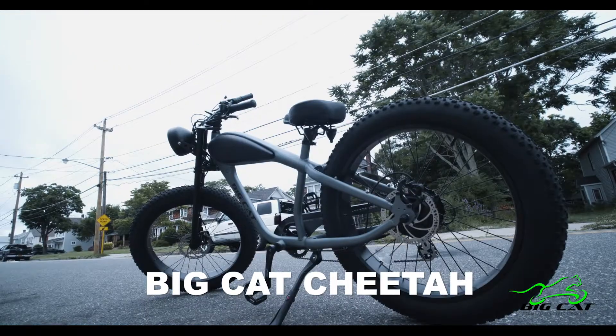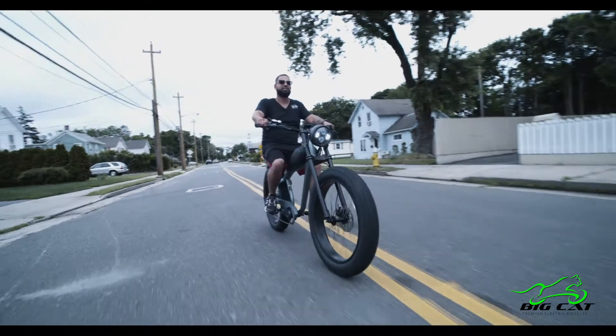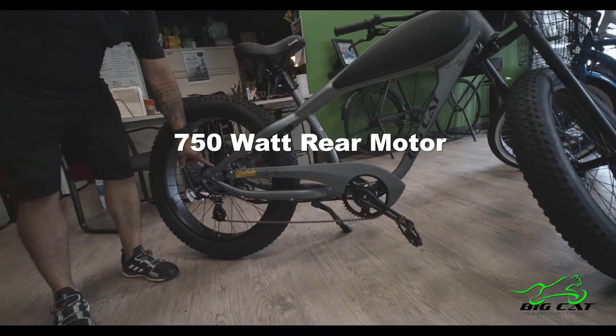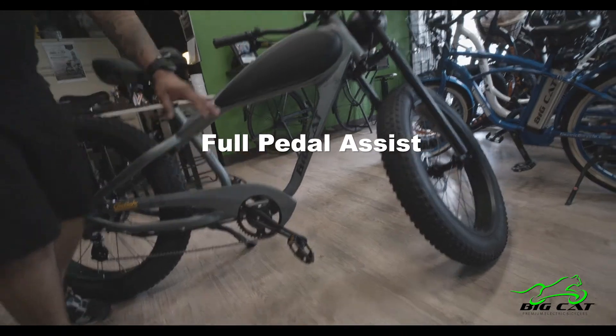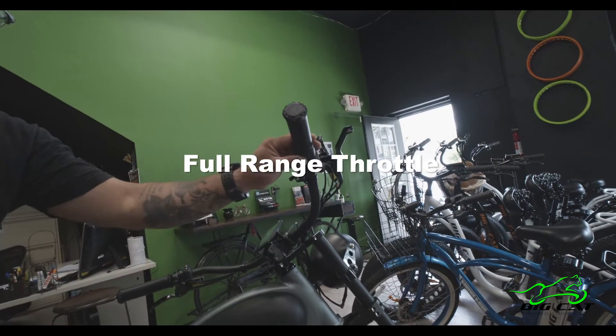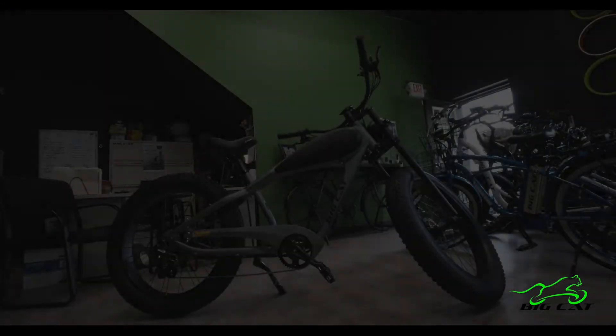Hey guys, Jose here at Big Cat Electric Bikes. Today I want to show you guys the new 2021 Big Cat Cheetah. Now with a 750 watt rear motor, full pedal assist, full range throttle, and LED display. Check it out.